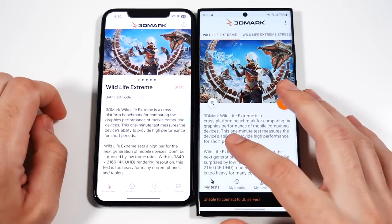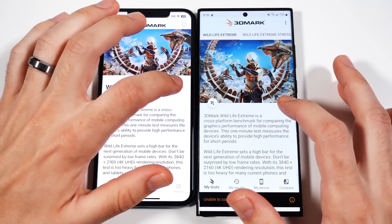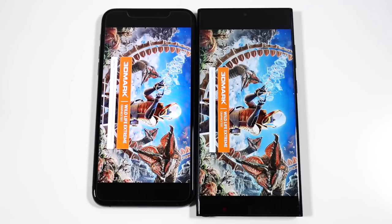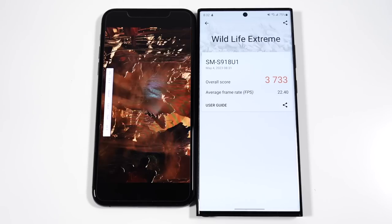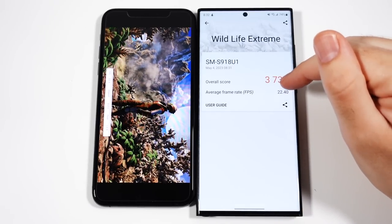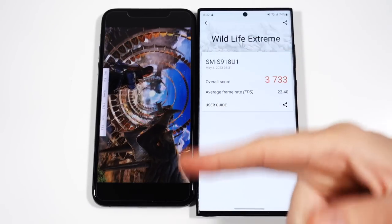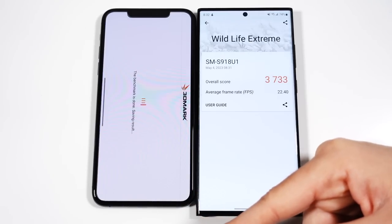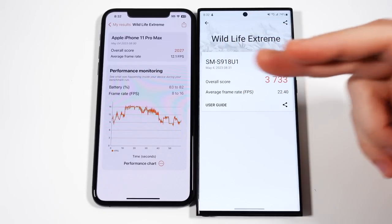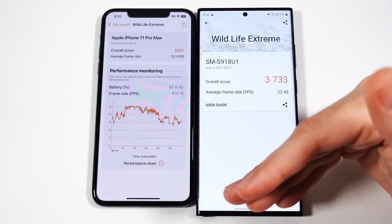How about 3DMark? We're going to do a Wildlife Extreme test — this tests graphics and frame rates. Samsung completed this test first with a score of 3733 and an average frame rate of 22.40. We're still working on the iPhone here, and it looked a lot choppier — 2027 with an average frame rate of 12.1. So not exactly close here.